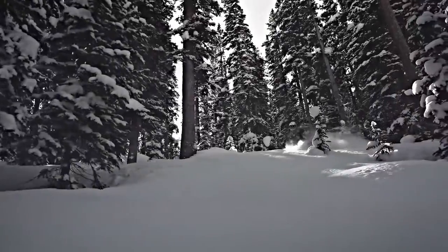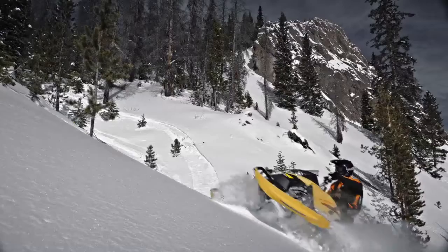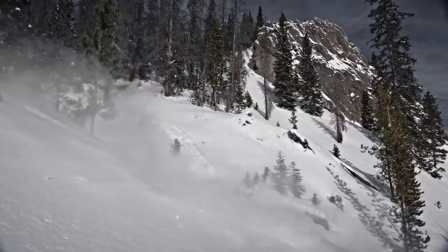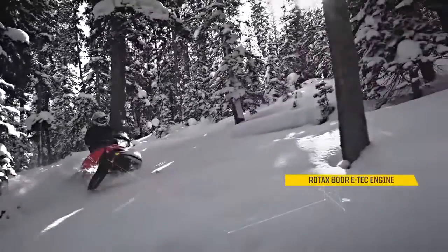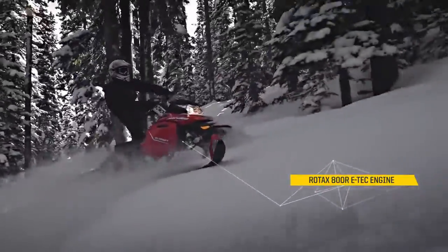We pushed the refinement, we pushed the ergonomics of it, basically pushed everything from the legacy of XP. The 800R ETEC is a great engine for mountain riding from its power standpoint to its power delivery. It's extremely important in mountain riding that you get good power delivery. It's already technically challenging enough that when you hit the throttle, you want the response to be immediate and predictive.